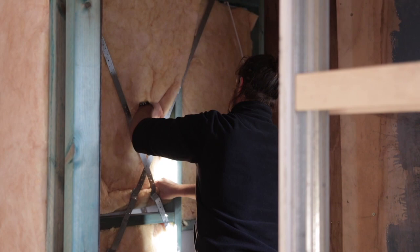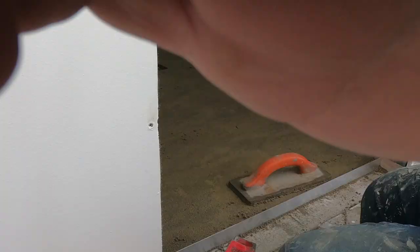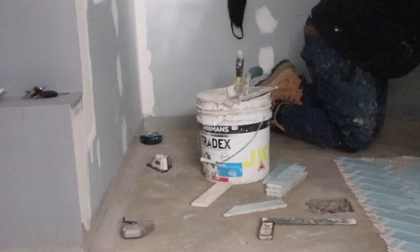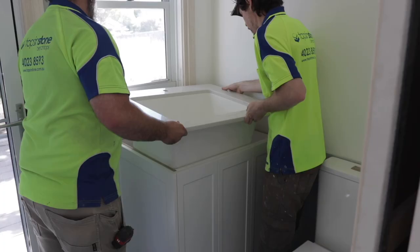Now before I can reveal the finished bathroom, we first have to head over to the laundry. Just like the bathroom, I'm using these stunning blue tiles along with a custom-built linen closet from Grove's Joinery. Finally, the stonemasons come in to install the beautiful smart stone tops, which will perfectly match the soon-to-come kitchen.